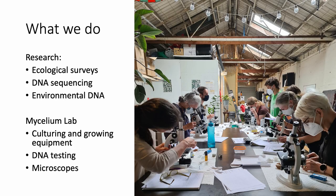This photo is of one of our microscopy workshops that we did in Thornbury a couple of years ago. But we don't just do education — we also do research. We've been doing a lot of ecological surveying, DNA sequencing of fungi, and working with environmental DNA. We also have a lab that citizen scientists can use, which includes mushroom culturing and growing equipment, microscopes, and thermocyclers for working with DNA.